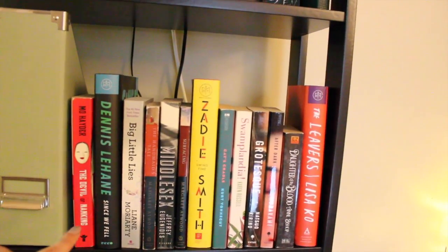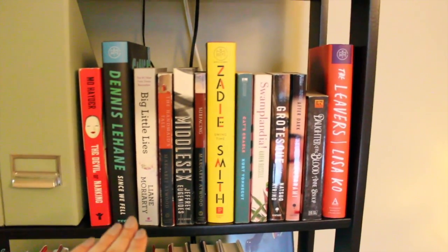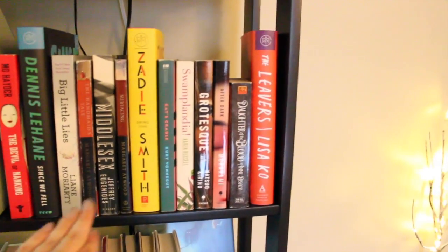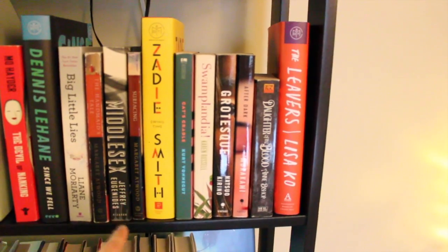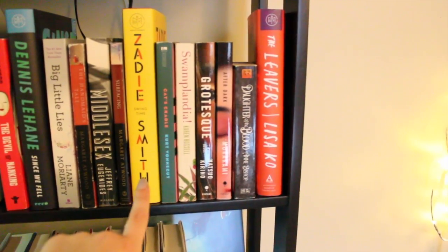Then a book I really want to read is Since We Fell by Dennis Lehane — a psychological thriller that's also supposed to be really good. Then Big Little Lies, The Handmaid's Tale which is one of my favorites, Middlesex which is one of my favorites, and Surfacing by Margaret Atwood which I've been really wanting to read. And then actually all of the rest of these I have not read but really want to.